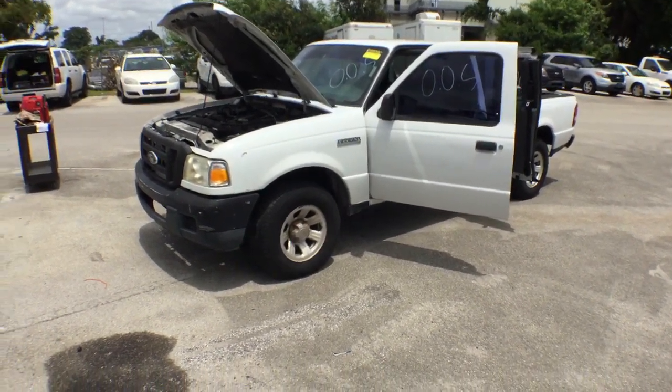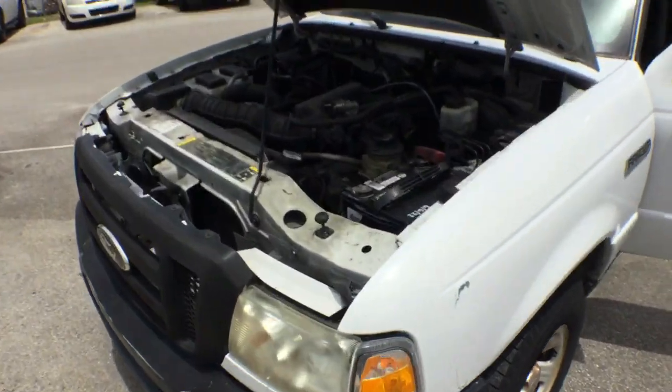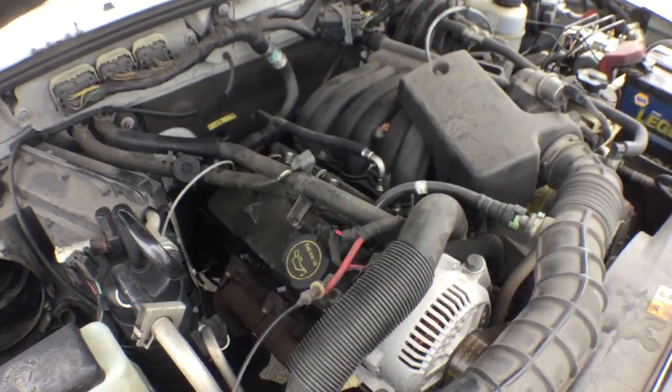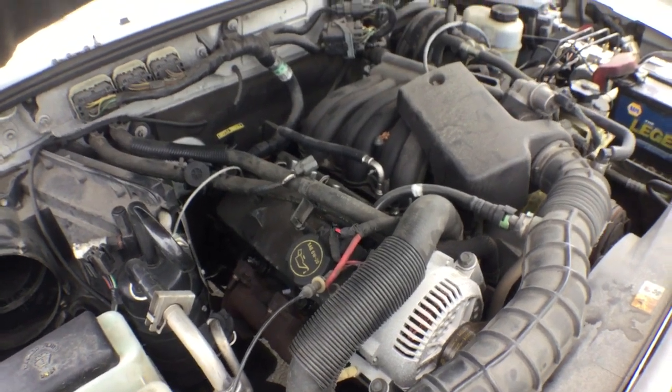I spoke to the fleet director and he explained to me that this unit had some parts removed, and that's the reason why it's not running. But it was declared surplus not because of it not running — it was declared surplus because of the age.